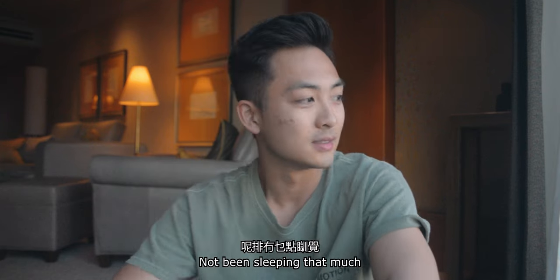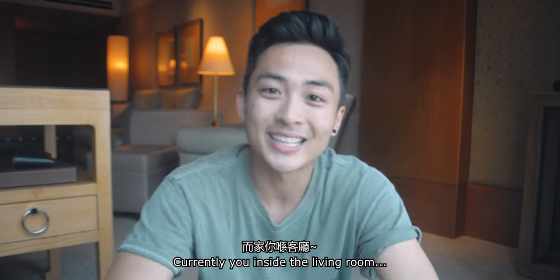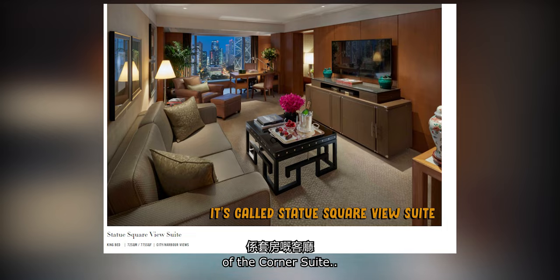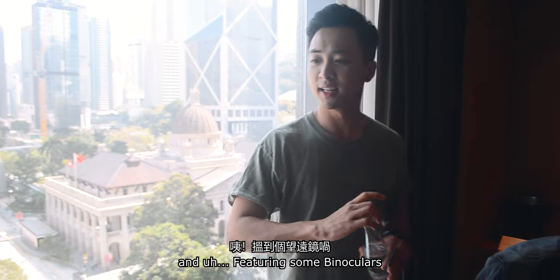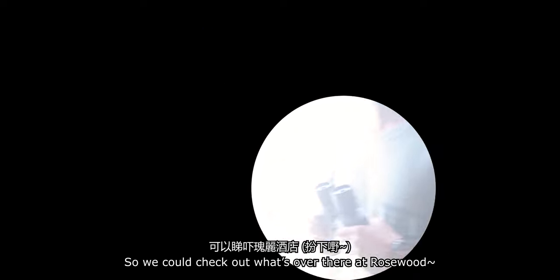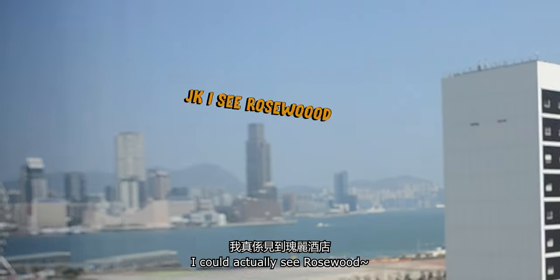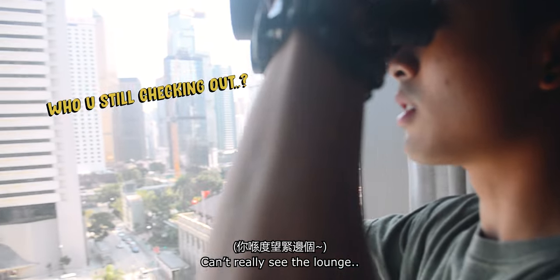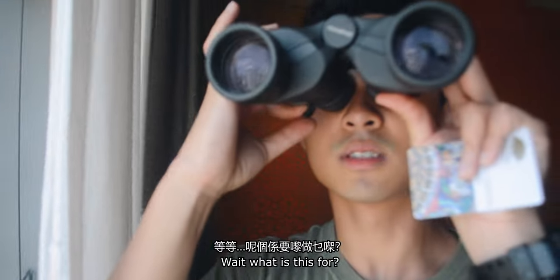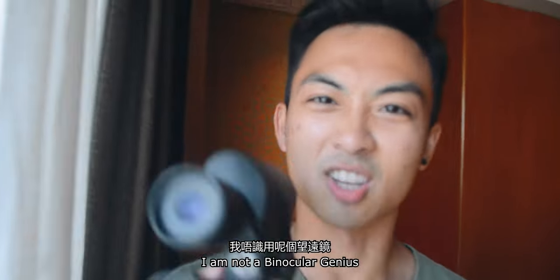Sorry about my skin — a lot of pimples, I haven't been sleeping much and got kind of skinny. Currently you're inside the living room of the corner suite, featuring some binoculars so we can check out what's over there at Rosewood. You can actually see Rosewood — oh, I know a lounge. What is this for? I'm not a binocular genius, I don't know how this works.